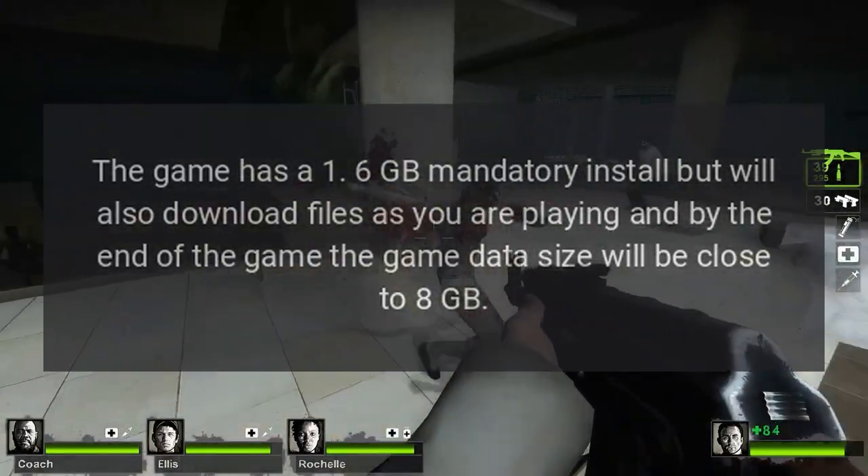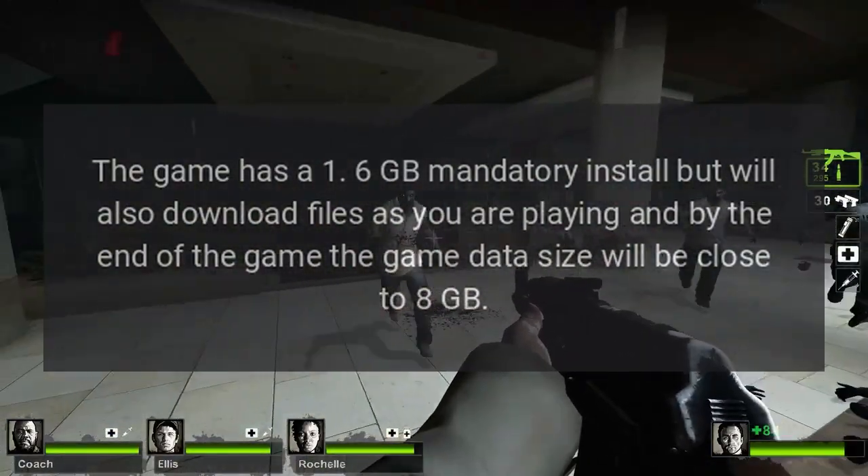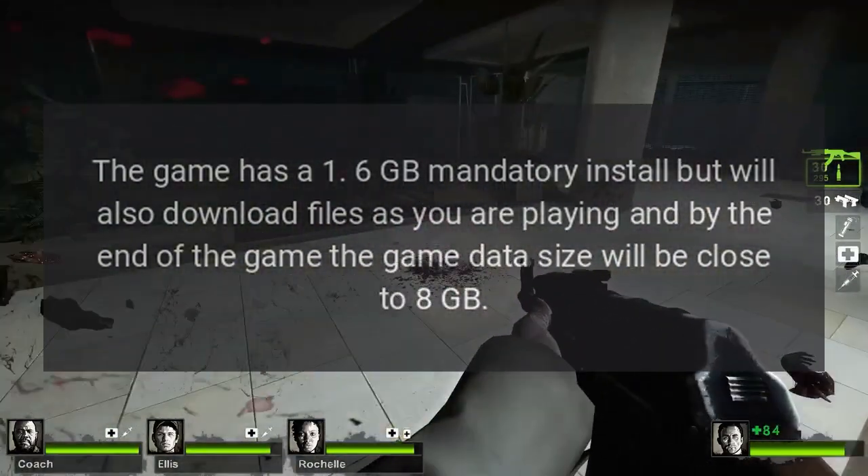The game has a 1.6 gigabytes mandatory install, but will also download files as you are playing, and by the end of the game the game data size will be close to eight gigabytes.